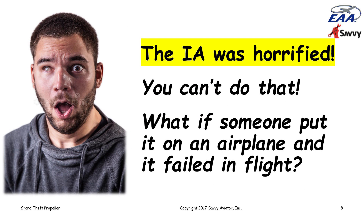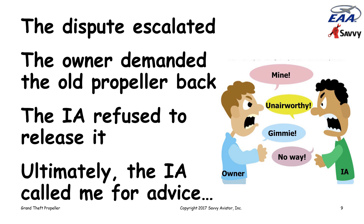Upon hearing this, the IA was horrified. He told the owner, 'You can't do that. You can't put that prop up on eBay. What if somebody were to buy it and put it on an airplane and it failed in flight?' The owner was not moved by that argument and indicated that he wanted his propeller back and wanted to list it on eBay, and that the IA had no right to hold it. The IA said he wasn't going to release it because he wasn't going to take responsibility for that propeller getting back into circulation, and the argument between the two escalated.